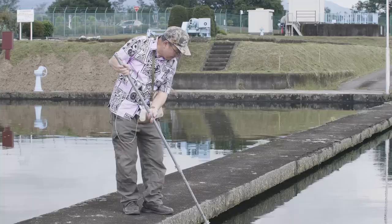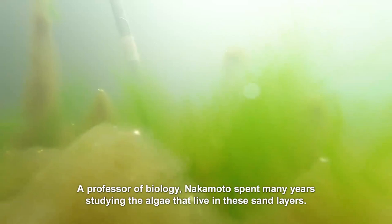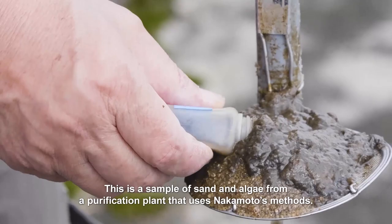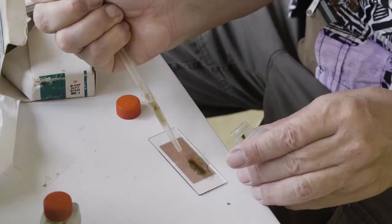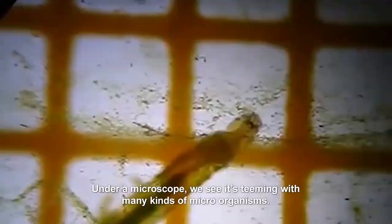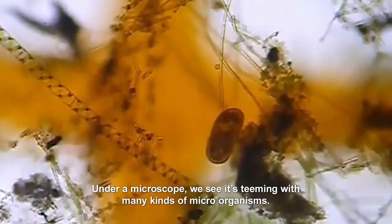Nakamoto focused on the second process. A professor of biology, he spent many years studying the algae that live in these sand layers. This is a sample of sand and algae from a purification plant that uses Nakamoto's methods. Under a microscope, we see it's teeming with many kinds of microorganisms.